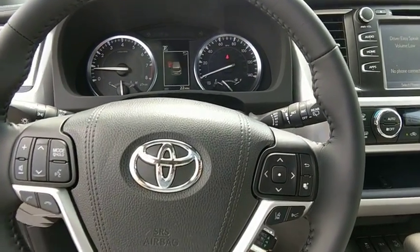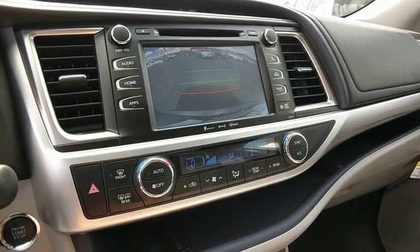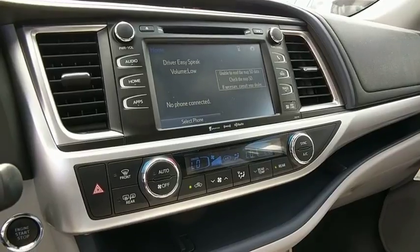Dual airbags, alloy wheels, power steering, four-wheel disc brakes, universal garage door opener, electronic stability control, security system.